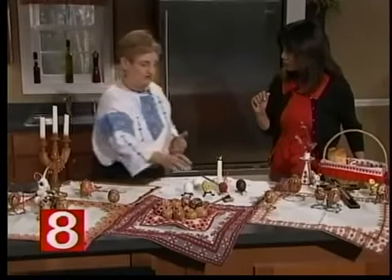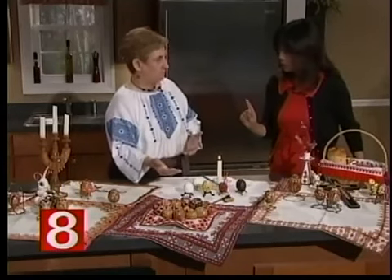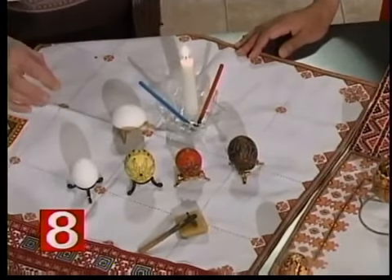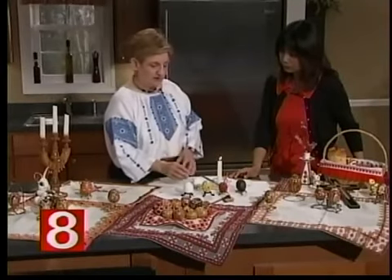Here we start with the white whole raw egg. Ukrainians believe in the fertility of the egg, so we didn't take out the inside at the time. This is a whole egg right here, and it won't float. Then you take everything covered on the white egg with beeswax and dip it into the next lightest color.